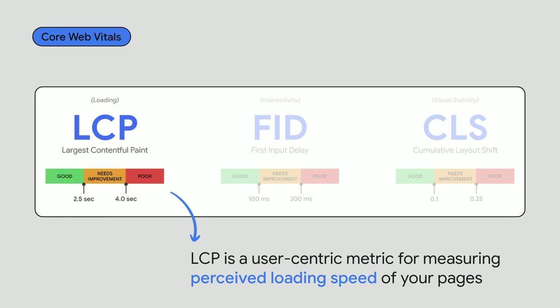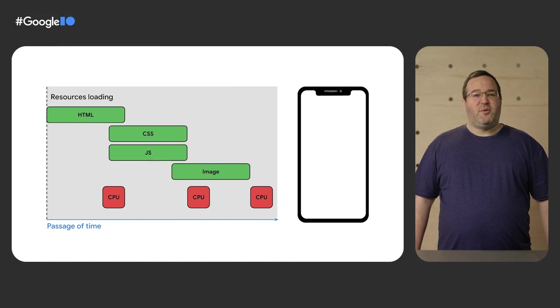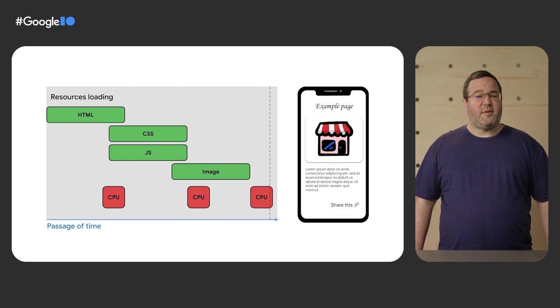measures your page's loading performance by reporting the time it takes to display the largest text or image block that the user sees. To provide a good user experience, LCP should occur within 2.5 seconds of when the page first starts loading. Let's look at what contributes to the LCP of a typical page. When a user visits the page, the browser requests, or fetches, the HTML from the server. The server responds with the HTML, which gives the browser more hints on what to fetch next, including CSS, JavaScript, fonts, and images.